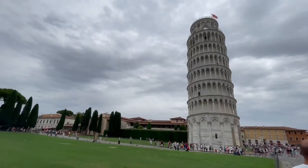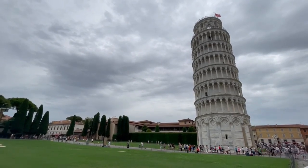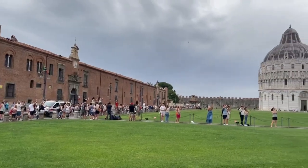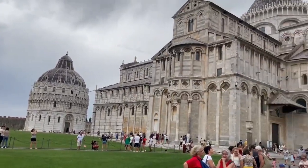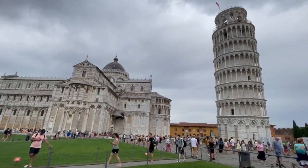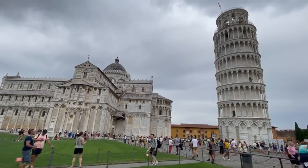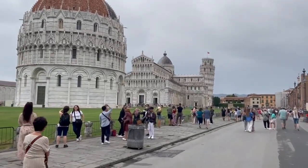Neighbouring the tower is the Piazza dei Miracoli, formerly known as Piazza del Duomo, a walled 8.8 hectare area located in Pisa, Tuscany in Italy. Recognised as an important centre of medieval arts and one of the finest architectural complexes in the world.